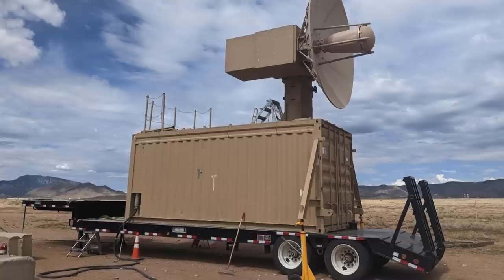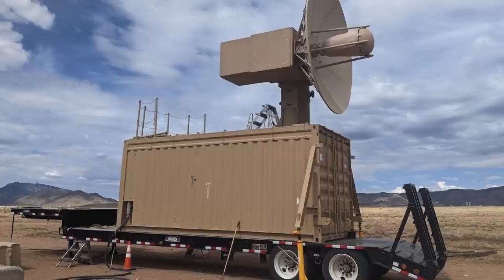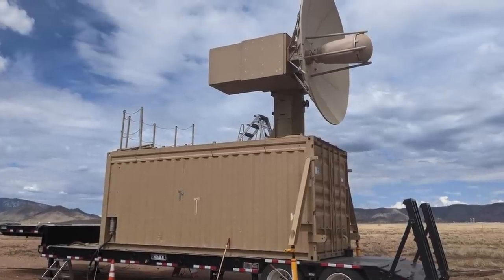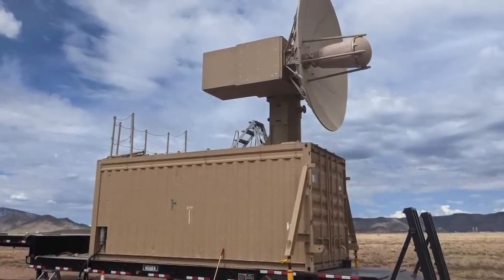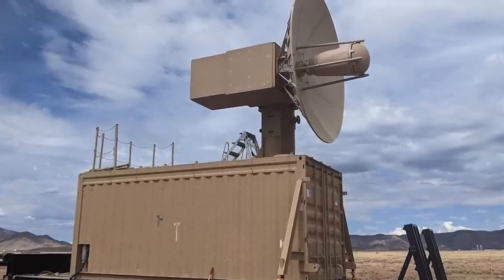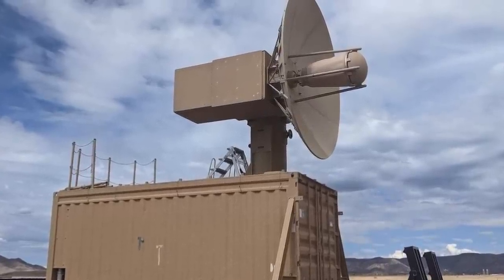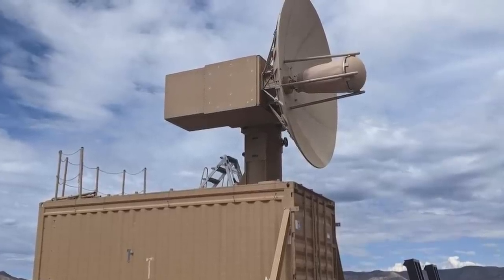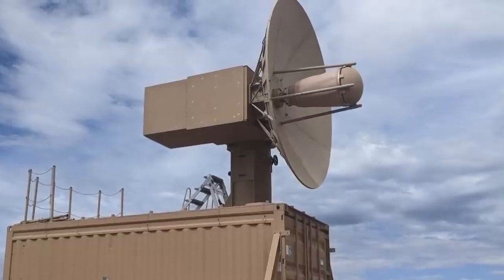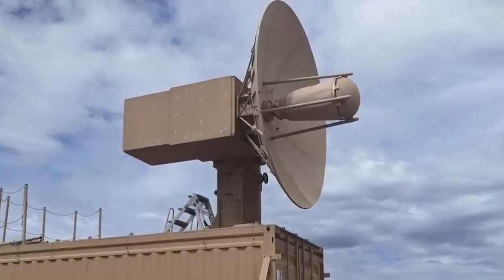Tactical High Power Operational Responder, also referred to as Thor, was subjected to a groundbreaking test by the U.S. Air Force. Thor is not a hammer-wielding god, but it is a non-kinetic counter-drone swarm electromagnetic weapon that AFRL developed for airbase defense. It is a containerized system equipped with high-powered microwave technology, specifically developed to counter and engage multiple drones within close range, fulfilling a crucial role in point defense operations.